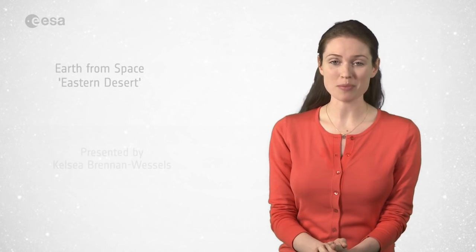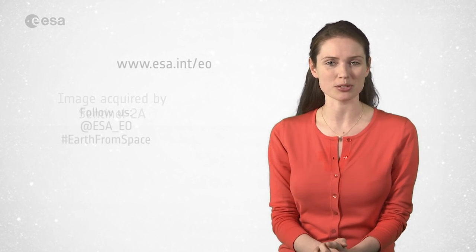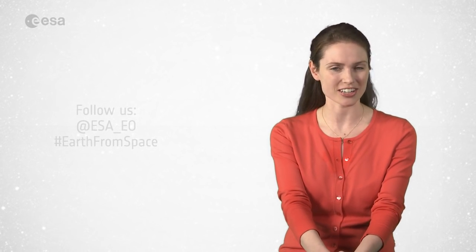And that wraps up this edition of Earth from Space. Remember that we broadcast online every Friday at 10 o'clock Central European Time. Watch us on our website at www.esa.int. From the ESA Web TV studios, have a great day.